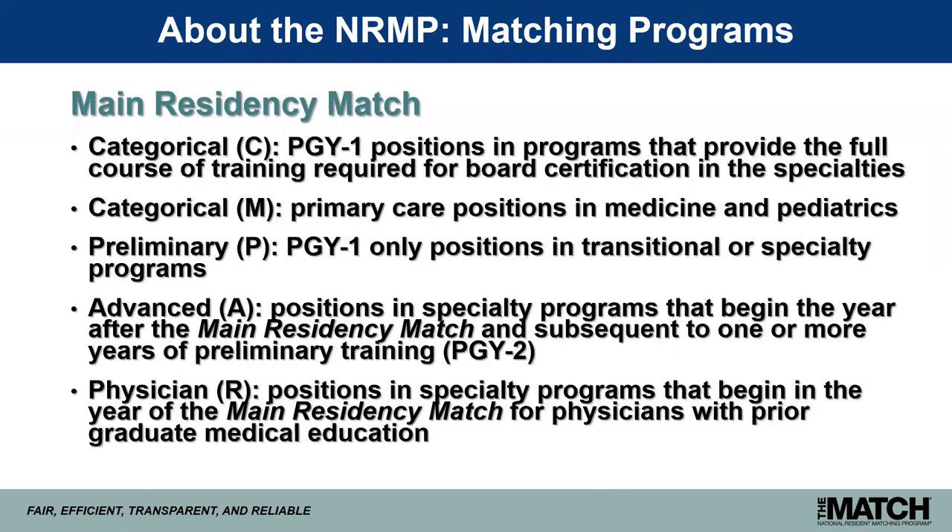There are several types of positions offered through the main residency match. Categorical or C positions are PGY-1 positions in programs that provide the full course of training required for board certification. Categorical primary care positions, specifically in medicine and pediatrics, are designated with an M. One-year preliminary or P positions are in transitional or specialty programs. Advanced or A positions are in specialty programs that begin at the PGY-2 level, subsequent to one or more years of preliminary training. Applicants interested in advanced specialties usually also apply to and rank preliminary positions to secure the full course of training.